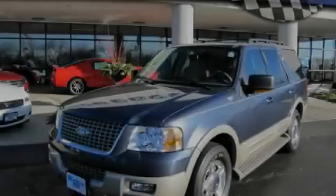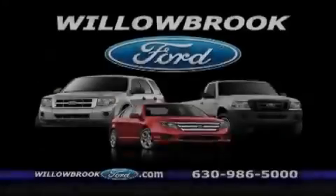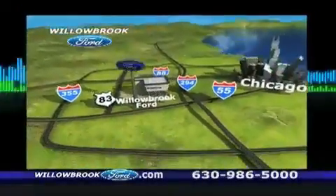Stop by today and test drive this vehicle for yourself. Willow Road Ford has got your keys north of 55 Route 83.